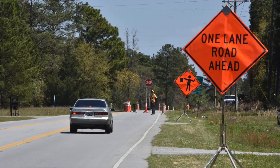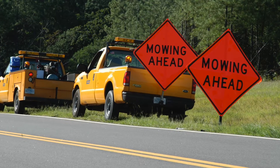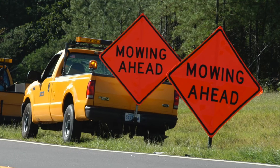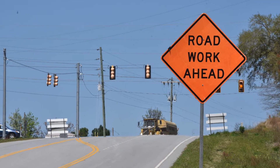One key tool SCDOT uses to keep work zones safe is advanced warning signs. Advanced warning signs are signs that are meant to prepare you before you reach a work zone. Before you even get to a work zone, you're going to see advanced warning signs indicating that work is taking place ahead.